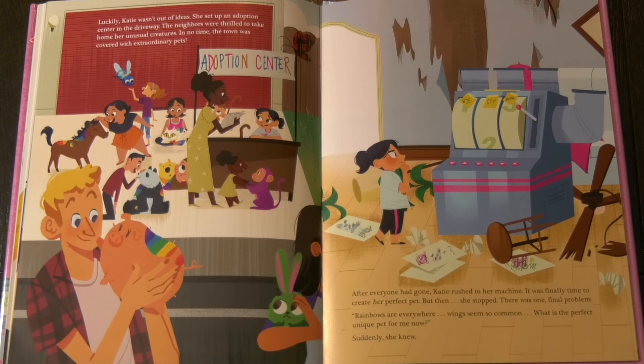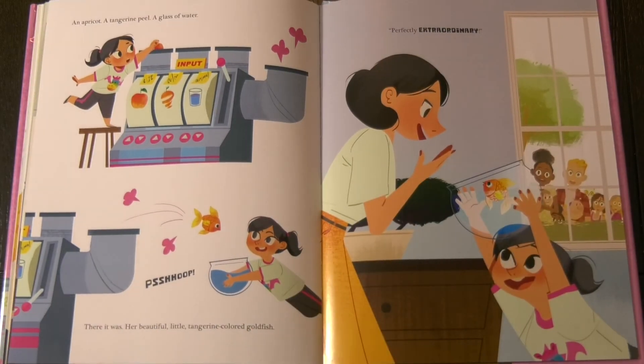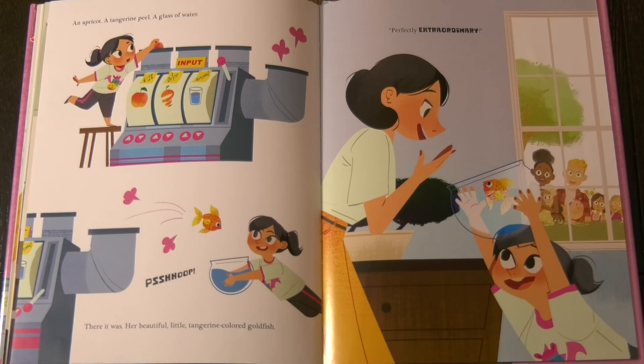But then she stopped. There was one final problem. Rainbows are everywhere. Wings seem so common. What is the perfect unique pet for me now? Suddenly, she knew. An apricot. A tangerine peel. A glass of water. There it was — her beautiful little tangerine colored goldfish. Perfectly extraordinary.